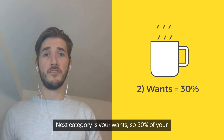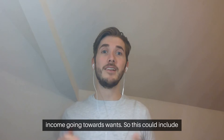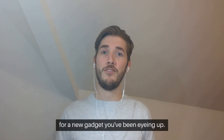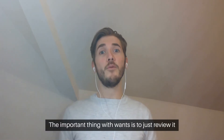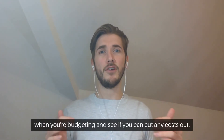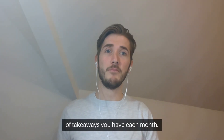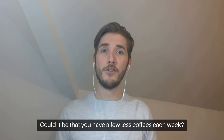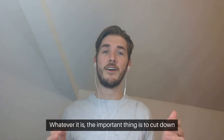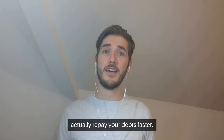The next category is your wants. So 30% of your income goes towards wants. This could include cinema trips, eating out, maybe paying for a new gadget you've been eyeing up. The important thing with wants is to review it when you're budgeting and see if you can cut any costs out. It could be that you can reduce the amount of takeaways you have each month, or have a few less coffees each week. The important thing is to cut down costs in this area so you can save more and actually repay your debts faster.